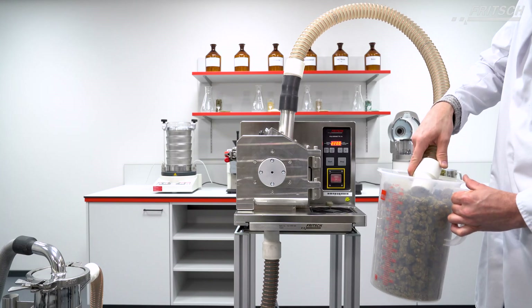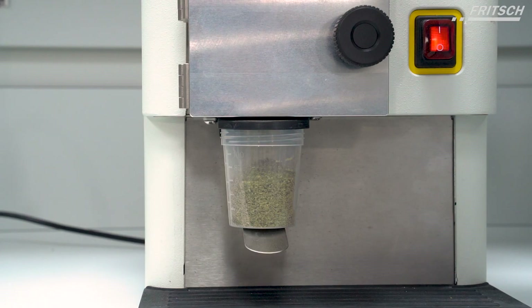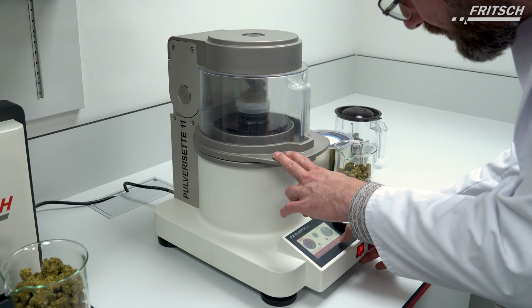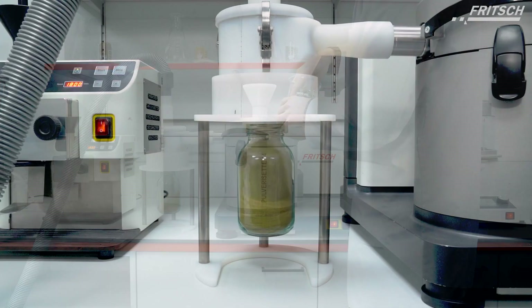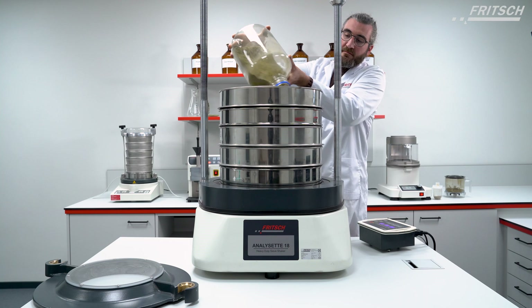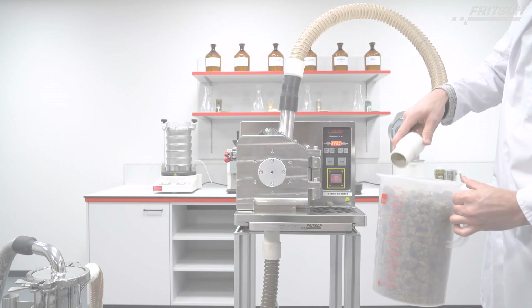Discover the diverse possibilities of cannabis processing with Fritsch laboratory instruments — from precise and reproducible comminution for consumption or further processing, to fine particle sizes for active ingredient extraction and analysis. With Fritsch, anything is achievable.